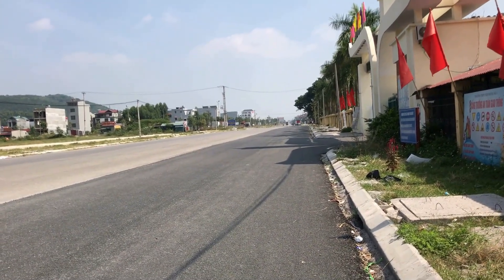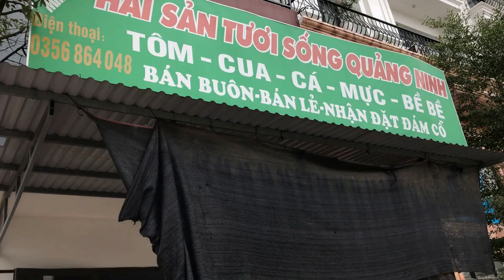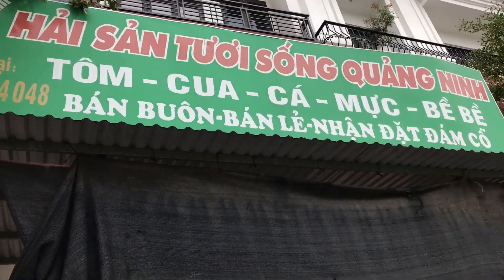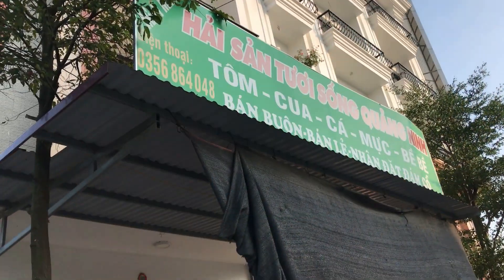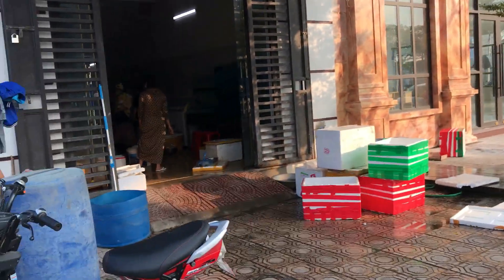So friends, we are going to get out of the city. Basically, we are going to buy seafood at the shop. So this place is basically in-zoom. Let's go inside and see what we get here.